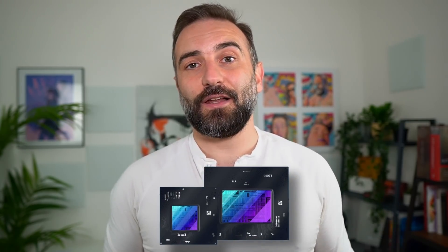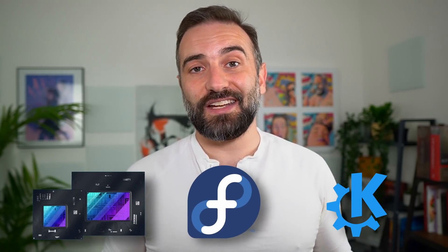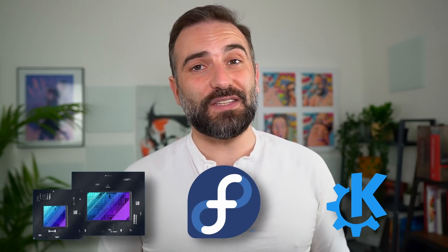Hey everyone, this is Nick. And if you thought there wasn't enough happening in the Linux world to warrant weekly Linux news videos, you were wrong — because we still have one that is packed with interesting new things. This week we have Intel revealing more detail about their upcoming dedicated ARC GPUs, KDE adding a lot more touch and gesture support to their desktop, and the first beta release of Fedora 36, which is shaping up to be an amazing release.